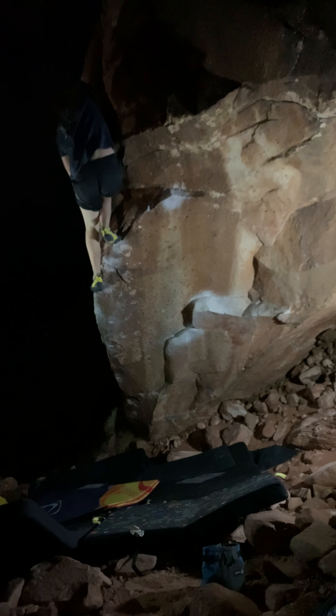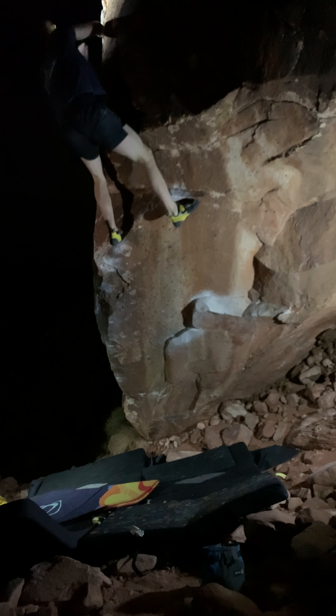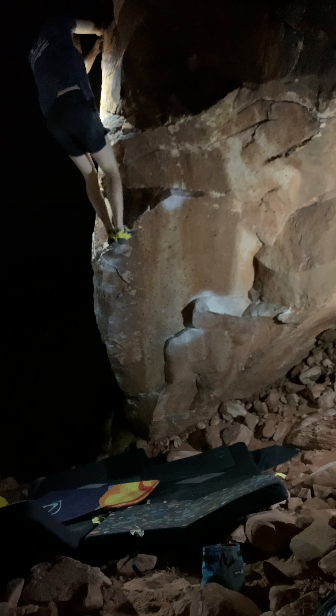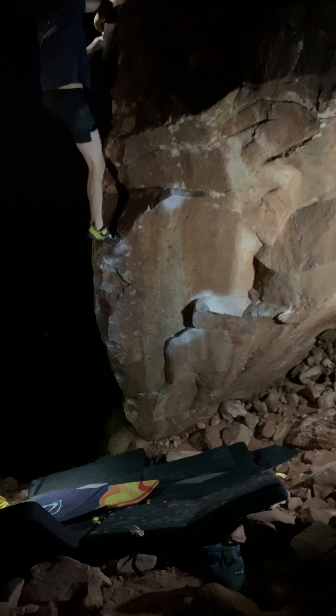You're gonna hold it. I'm gonna be very flat and breathe. You got it, man.